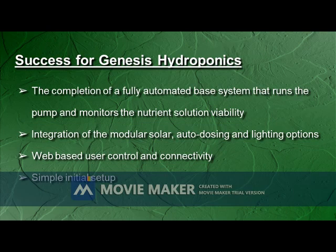Success for our project would mean the completion of a fully automated base system running the pump and monitoring the nutrient solution. It would also mean the integration of all of our modular components as well as successfully using web-based front-end user control. We would also like to ensure a simple initial setup.